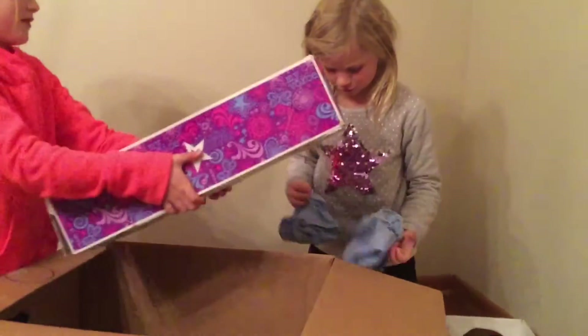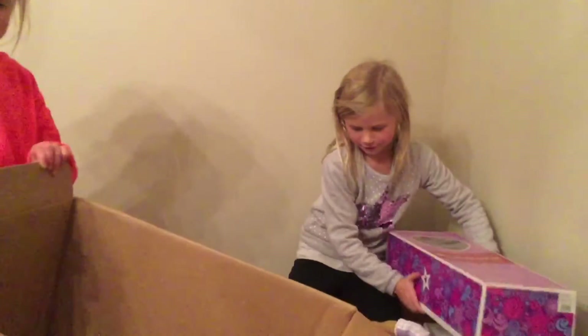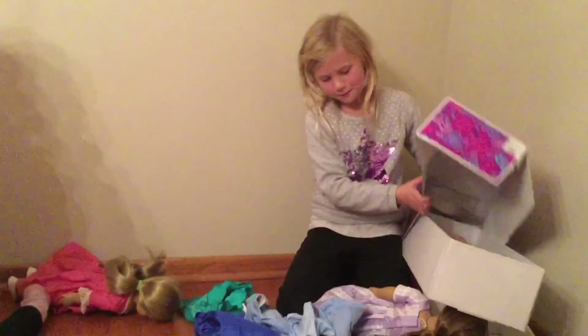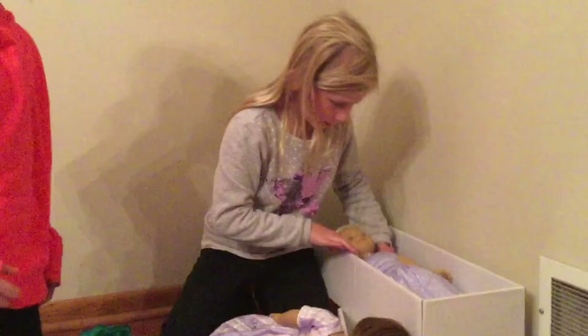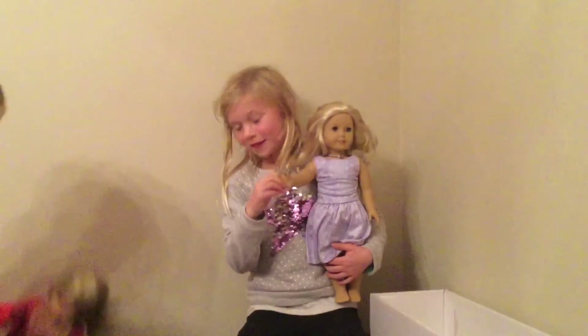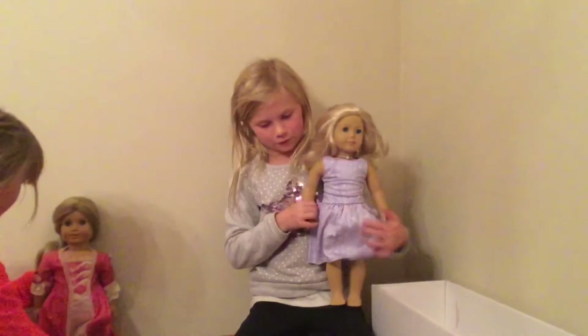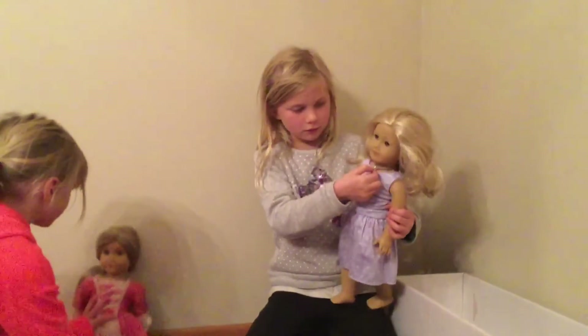Now this is my other doll, we're opening her right here. She also comes with a purple dress, but she doesn't come with any other clothes. Only Felicity comes with a bunch of clothes. She has a nice purple dress and a cute necklace.